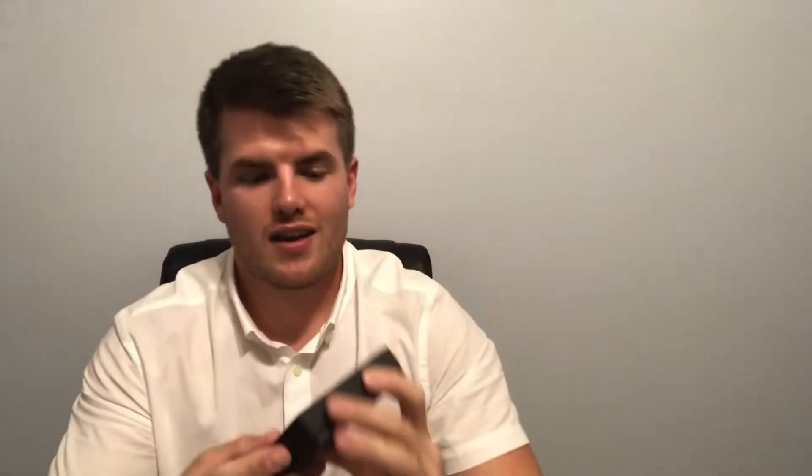There's a little something in the front for me. He wrote — this is from Making Sense — says 'Keep up the good work.' Thanks buddy.